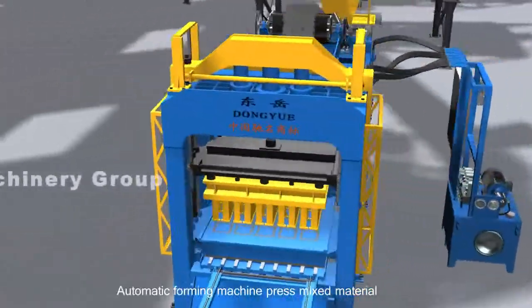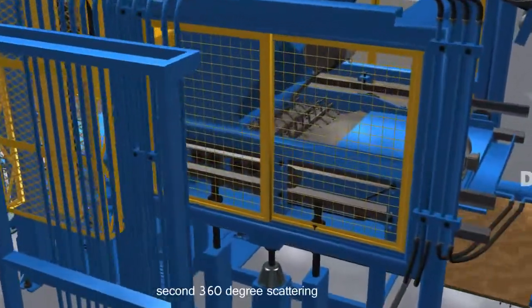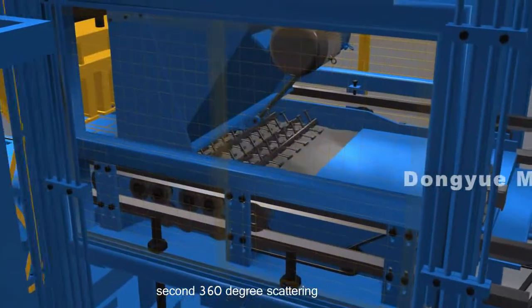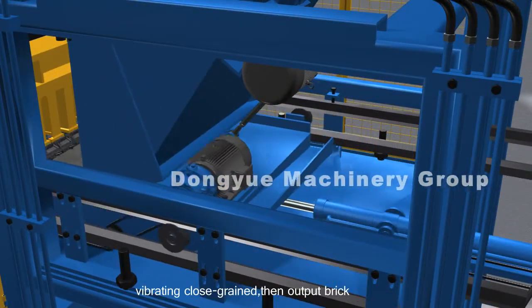The Automatic Forming Machine presses the mixed material through pallets feeding, 360-degree scattering, vibrating, and close grain compaction, then outputs the finished brick.